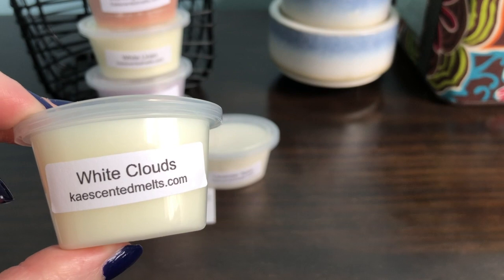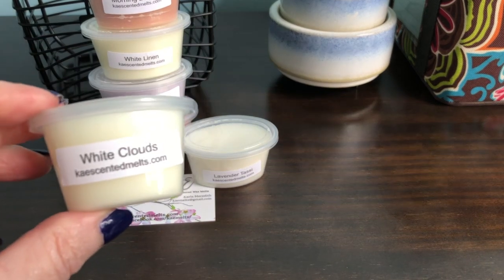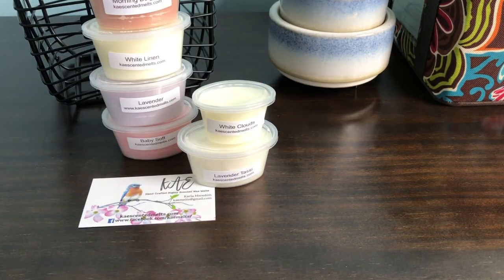White Clouds is the next one — I think this is a sample. I don't think I ordered this one and I don't think she makes these in one ounce. I love White Clouds now. I did not like White Clouds previously, but now I do. That's just a really nice soft laundry. If you don't like laundry scents and want to jump into them, that would be a good segue.